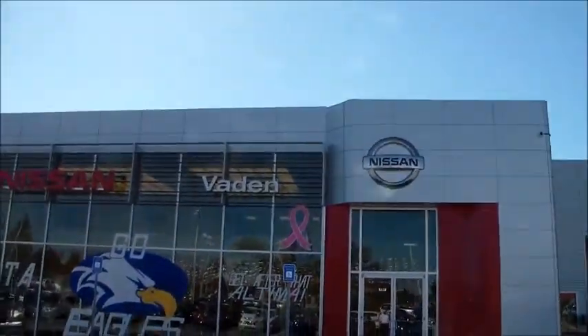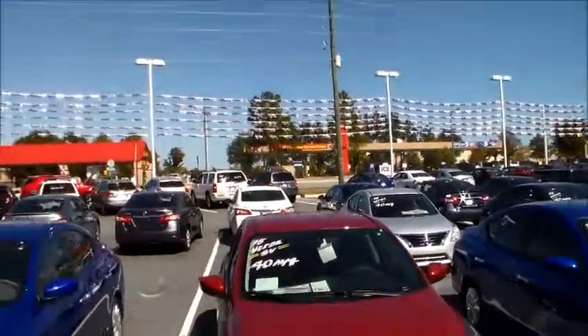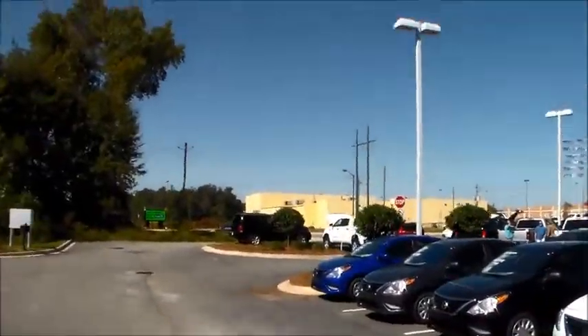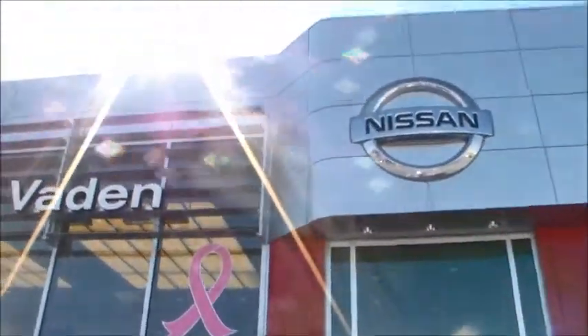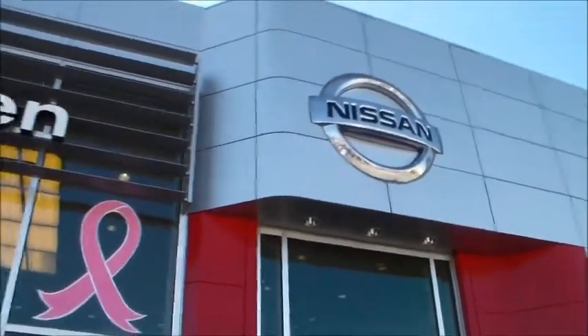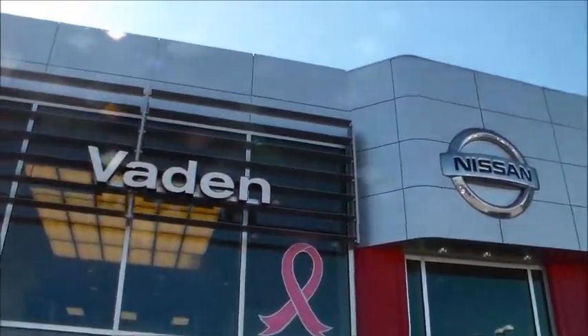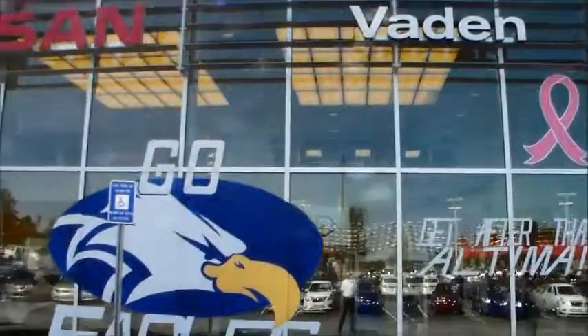I wanted to shoot this video for you. Vaden Nissan Statesboro is located at 686 Brandon Street — that's right behind Walmart, and the movie theater is right there. I'll send this over to you, and if you have any questions, you can reach me at 912-681-0530. Again, CJ at Vaden Nissan Statesboro — thanks!